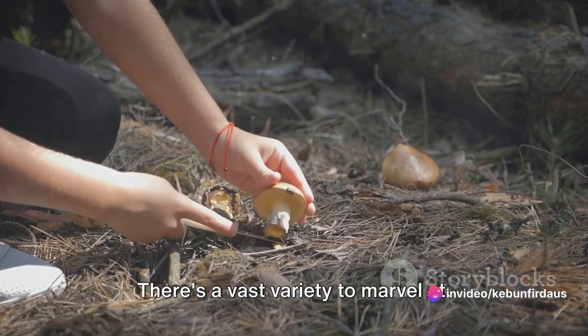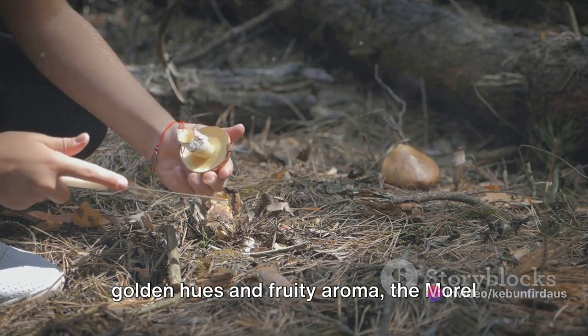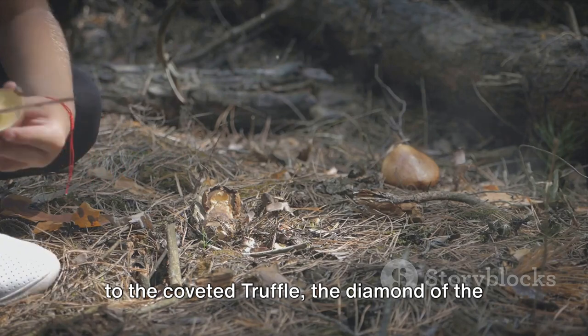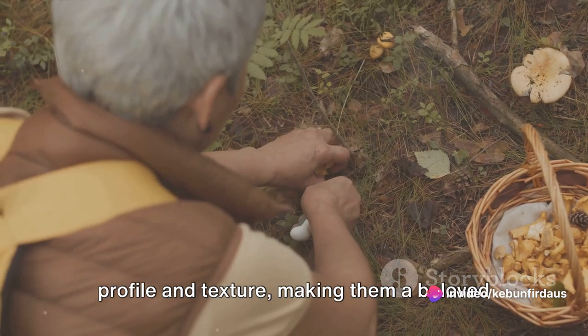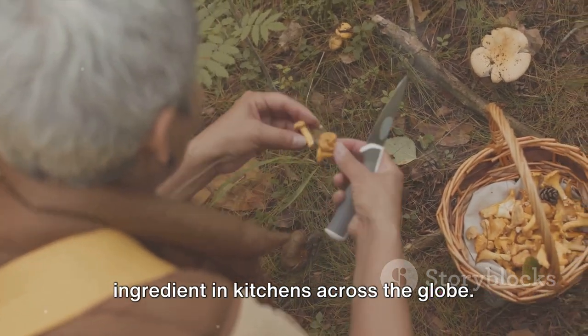There's a vast variety to marvel at, from the enchanting chanterelle with its golden hues and fruity aroma, the morel with its distinctive honeycomb appearance, to the coveted truffle, the diamond of the culinary world. Each mushroom has its own unique flavor profile and texture, making them a beloved ingredient in kitchens across the globe.